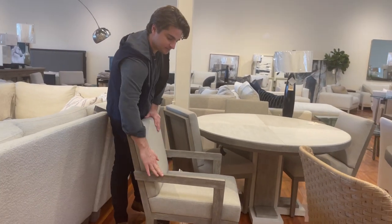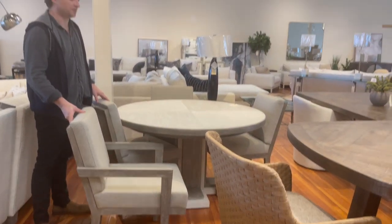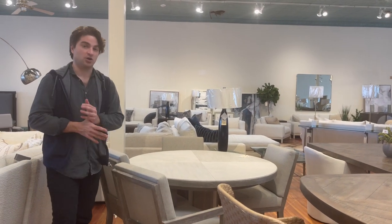Again, some of the casual dining they have — love the chair right there. Little details, but it doesn't scream at you. So again, Bernhardt in Building 6 is its new home — come check it out!